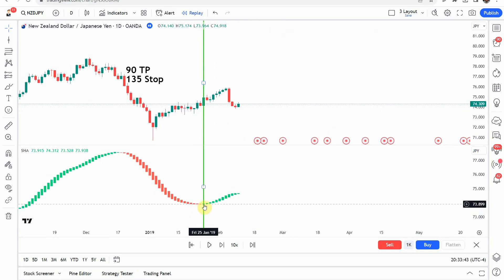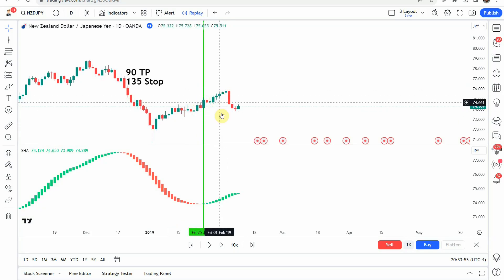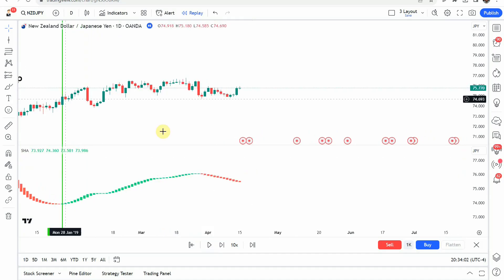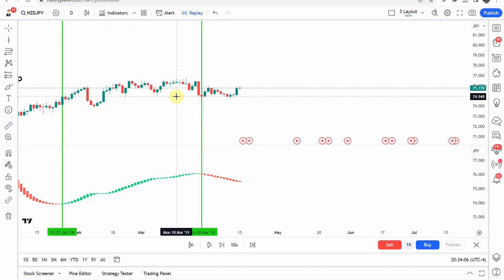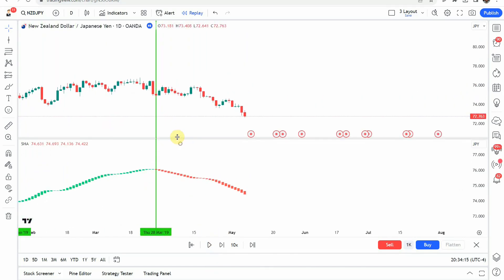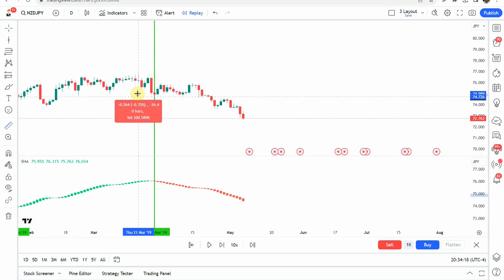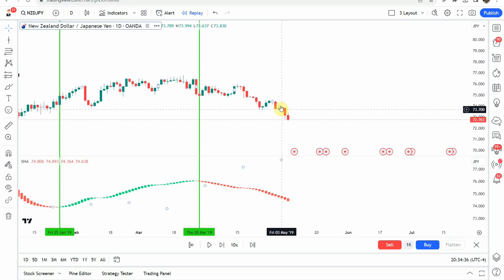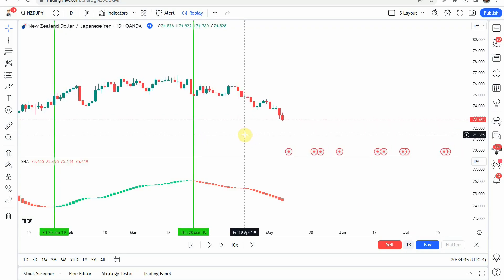The first signal we pick up is a long signal. We get the coloration shift from red to green, and we get a decent push to the upside — enough to reach our take profit. The next signal is a short signal. We get the coloration shift from green to red, a little bit of a pullback that got somewhat close to our stop but didn't trigger it, before it rolls over and makes a nice push to the downside, getting us to our take profit once again. I'm going to fast forward through the rest of the testing so things don't get too long, and we'll pick this up at the end of the year.